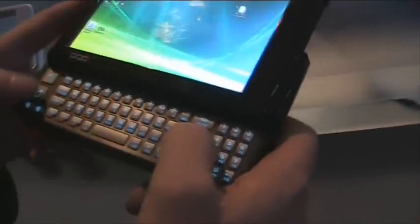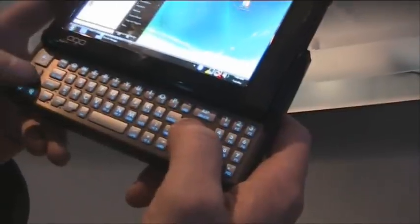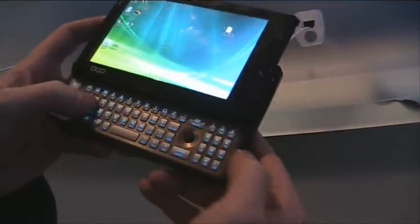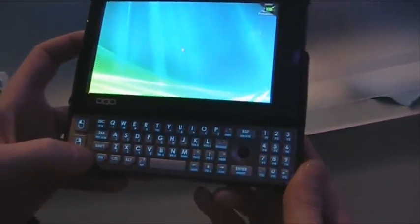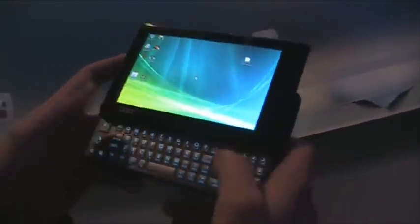The keyboard is still the same, with the great mouse pointer on the keyboard. I really like the mouse pointer — it has left click and right click on the keyboard. That makes the main keyboard and the numeric keyboard a bit small, but I still prefer it. You can zoom resolution up and down easily with the zoom buttons, so that's easy to use sometimes.